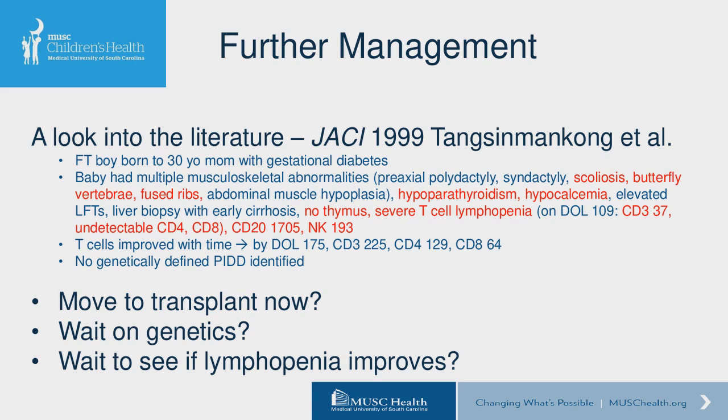The question for all of us has been: in working this baby up for primary versus secondary lymphopenia — thinking about genetics, need for transplant, or watching and waiting — what is the right path given our differential diagnosis? Dr. Puck commented: I think one of the key issues when you see almost absent T cells and no TREC is to think about whether this is a thymic problem, a hematopoietic cell-intrinsic problem, or both. I would not rush to transplant without first waiting a little while to see if T cells start to rise.